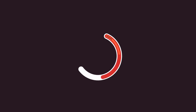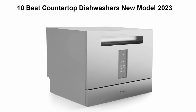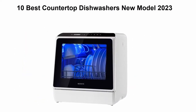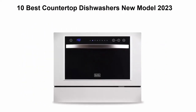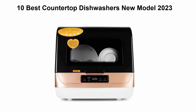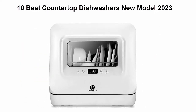Welcome to Best Quality. 10 Best Countertop Dishwashers, New Model 2023. We are going to check out the top 10 best countertop dishwashers in current time. This list is based on my personal opinion, and I try to list them based on their price, quality, durability, and more. If you want to see their price and find out more information about these countertop dishwashers, you can check out the link down in the description and comment section below.